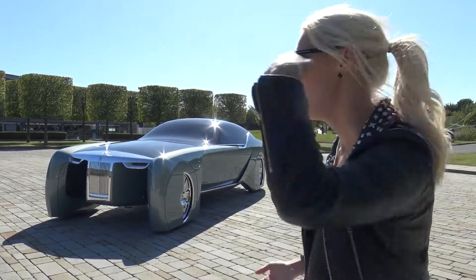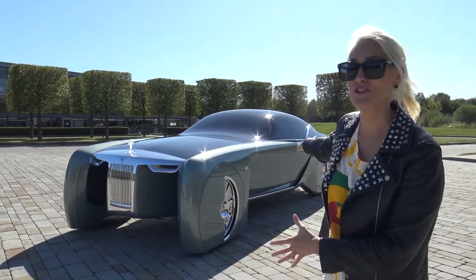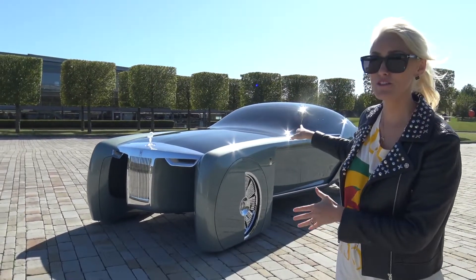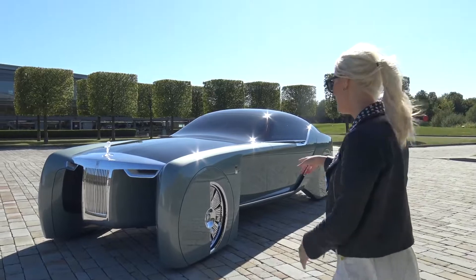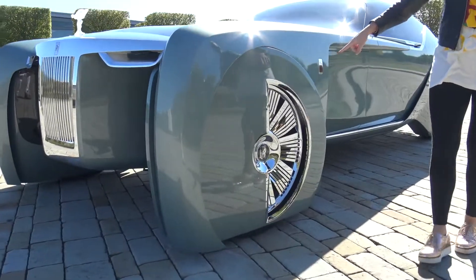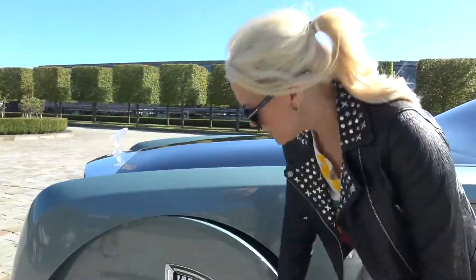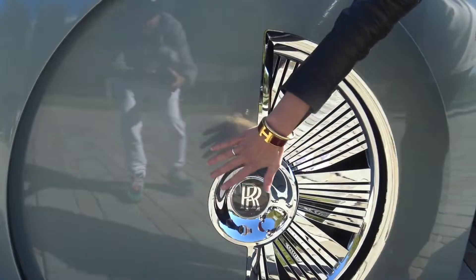Let's get straight to it. I want to show you this — this is the Rolls-Royce of the future. This car was built for 2035. Take a look at how the wheel moves to turn the car, and it's partially closed off for better aerodynamics.